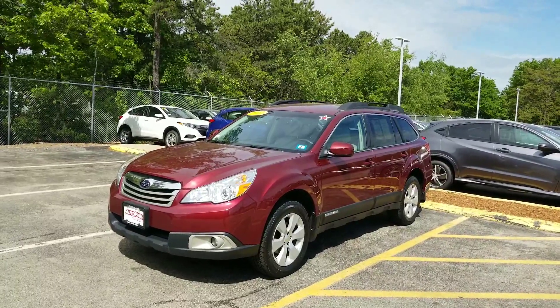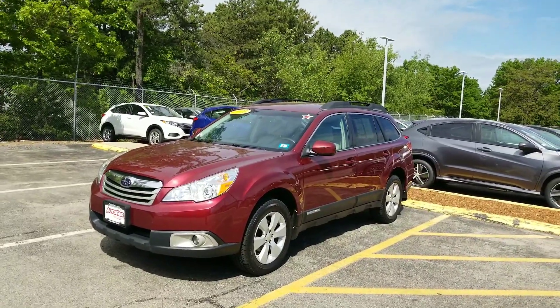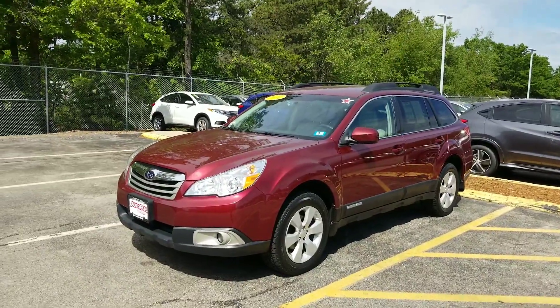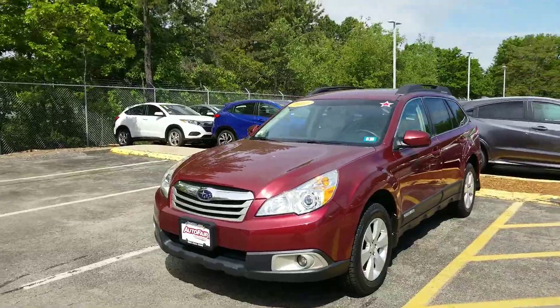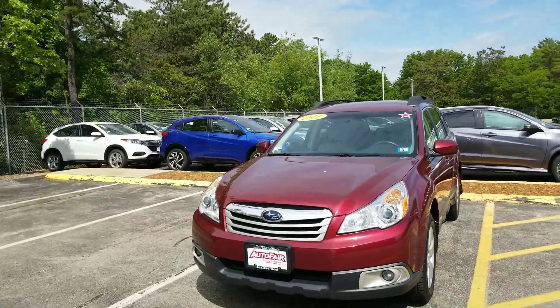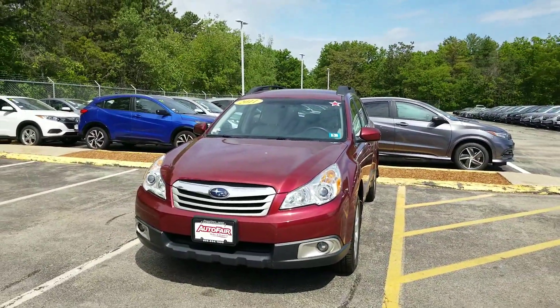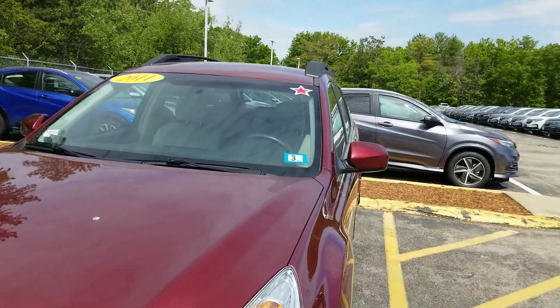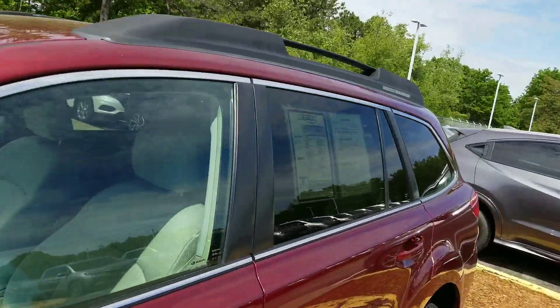This model drives great, battery very, very strong on the vehicle. It's got alloy wheels, new rubber, heated seats, and a power driver's seat on this model. AM, FM, power windows, mirrors, door locks — everything to go along with it. Fog lights, projector headlights on this vehicle, and roof rails up top.